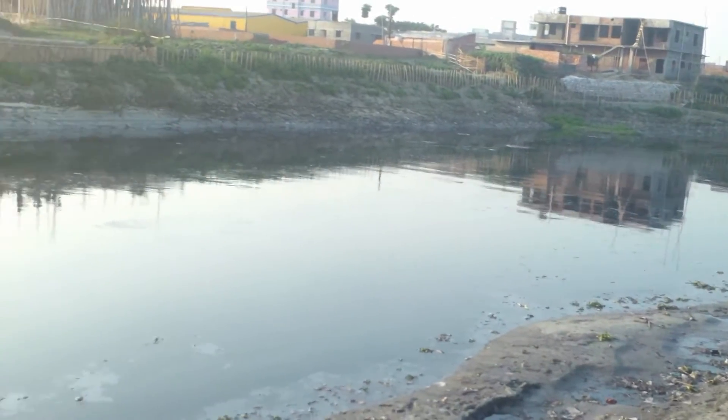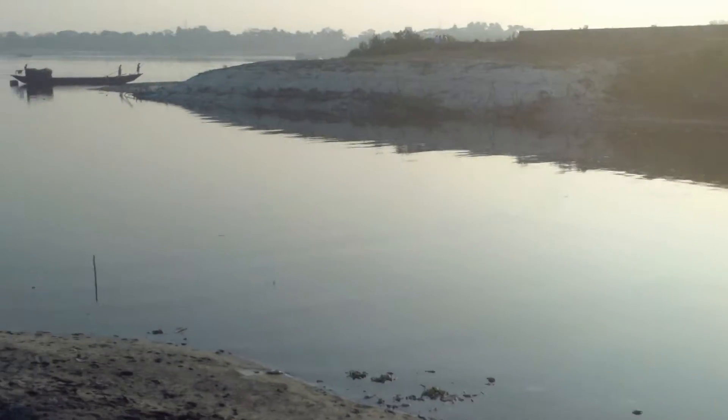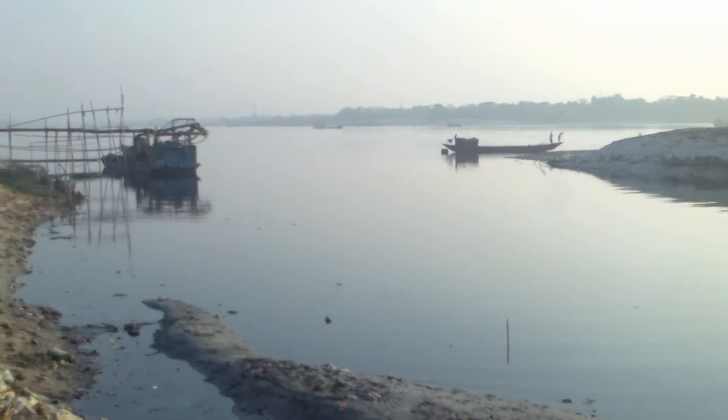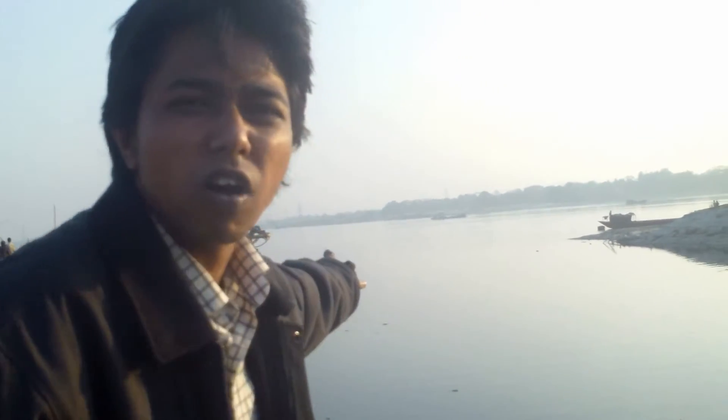Here we are observing the wastewater discharge point from the Hazaribagh tanneries. As we have seen, the effluent from the tanneries in Hazaribagh is coming from and discharging from this point and goes through the Buriganga River.